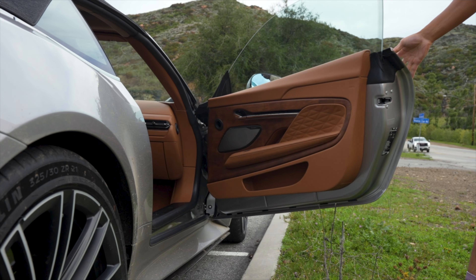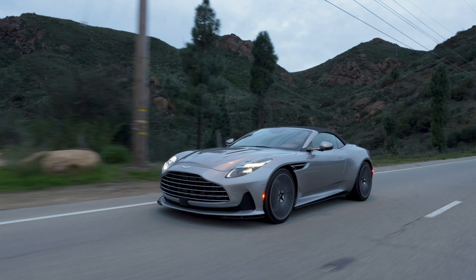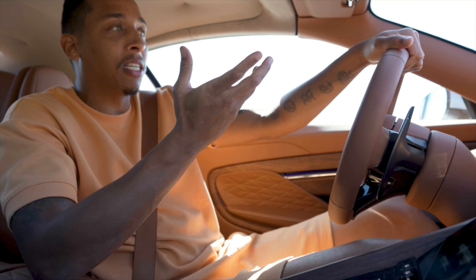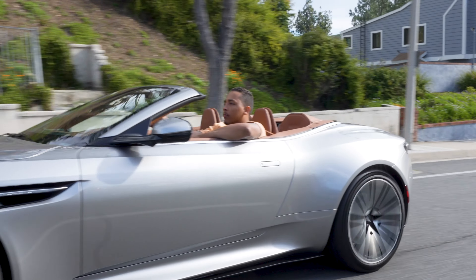We've got slightly raised doors to avoid street curbs. This is also Aston Martin's first time installing an electronic slip differential on a DB model, which in short means it helps you get and keep traction on all four tires.